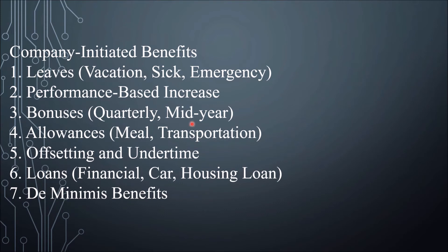Number 2, Performance Based Increase: this is given based on how well the employee works. Number 3, Bonuses — we have Quarterly and Mid-Year bonuses. The Holiday or Christmas Bonus is given in December; this is on top of the 13th month pay and is considered the company's Christmas gift to its employees. The Mid-Year Bonus is given in June when the country's school year starts, to assist employees with school enrollment fees for their children.